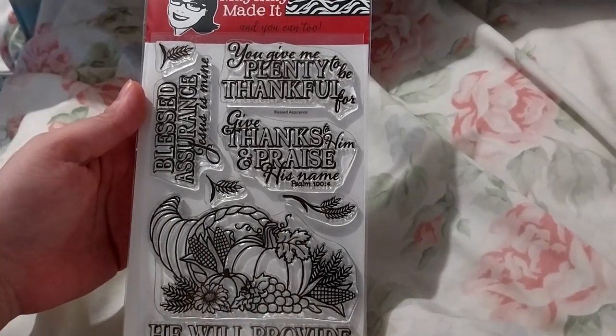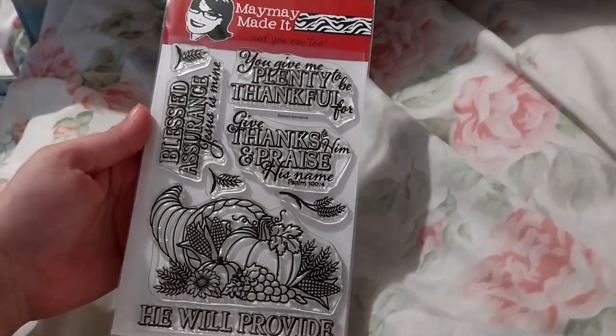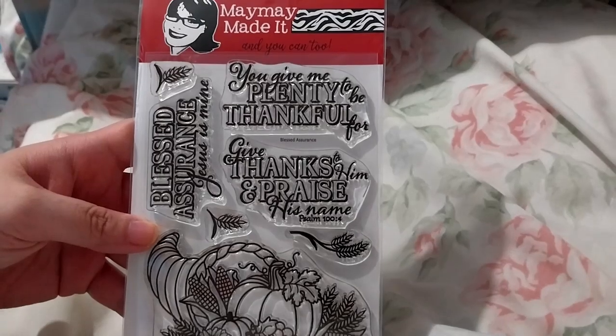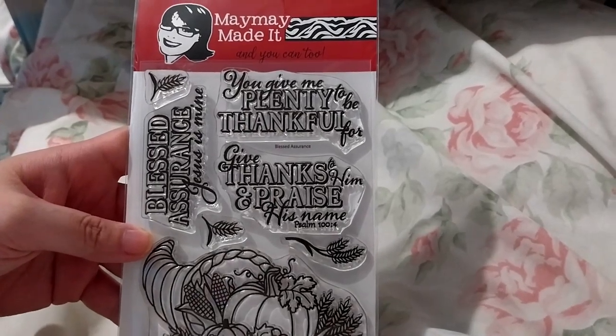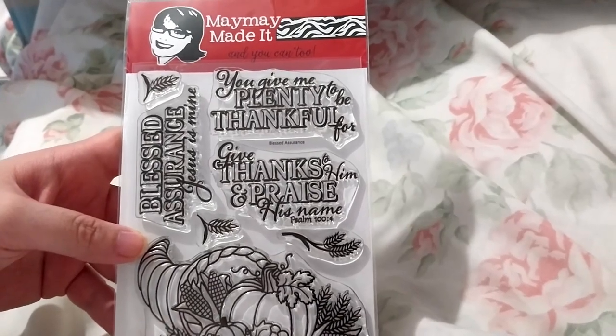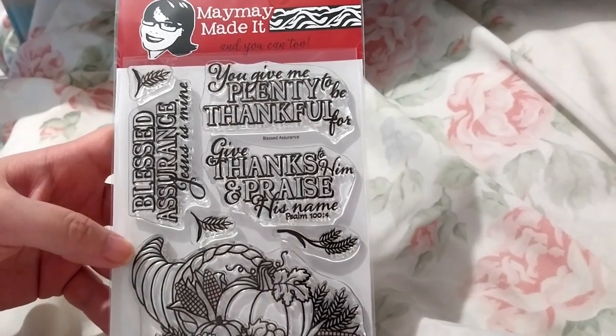This is the Blessed Assurance stamp set. So it has 'Blessed Assurance, Jesus is mine,' 'You give me plenty to be thankful for,' 'Give thanks to his name and praise his name' — Psalm 104.